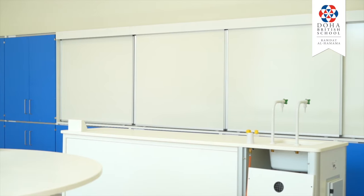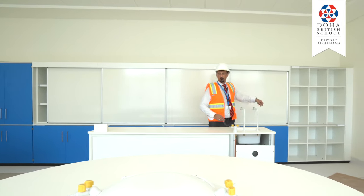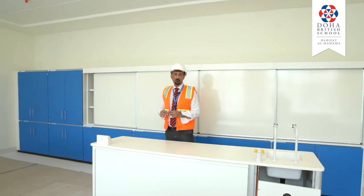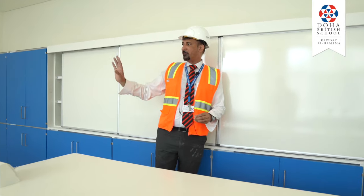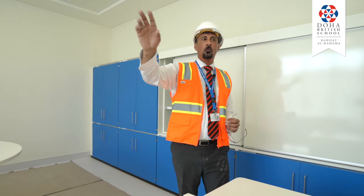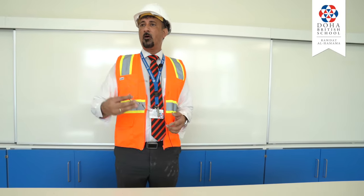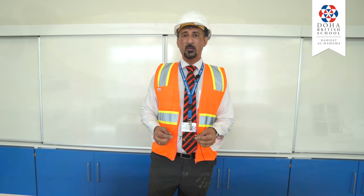We've got sliding whiteboards so when you finish writing on there you can keep explaining your ideas rather than have to rub it off, and we'll have on that wall a smartboard for more interactive teaching. As you can see this is a very big lab specifically designed allowing students to work on the benches or spread out more around the sides — a fantastic space for students to be working in with the added advantage of lots of natural light making this area very conducive for teaching and learning.